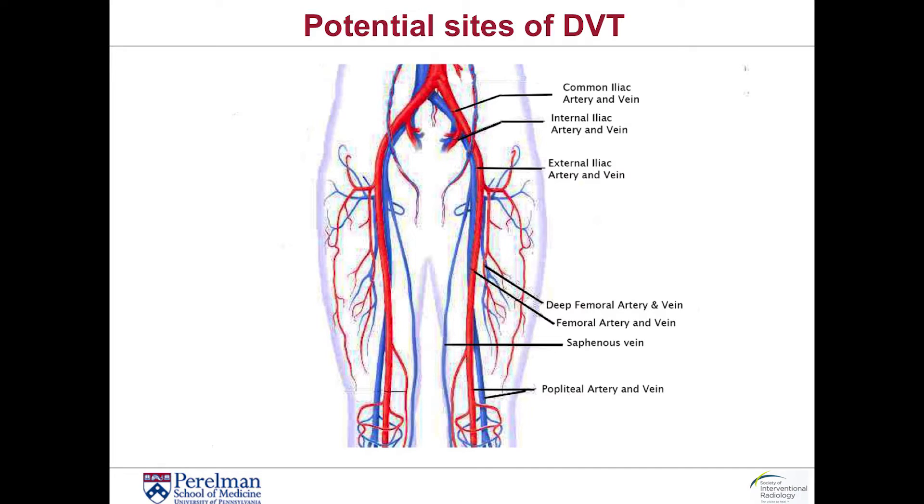The mainstay for deep vein thrombosis remains anticoagulation, and the vast majority of patients will be treated in this manner. However, for patients who have extensive DVT — and by extensive I mean thrombus that involves the iliac vein, the femoral vein, and in some cases the entire superficial femoral vein — a more aggressive approach can be done to prevent the subsequent development of post-thrombotic syndrome. Patients that present with acute DVT, that is DVT that is 7 to 14 days old, are considered for DVT thrombolysis.